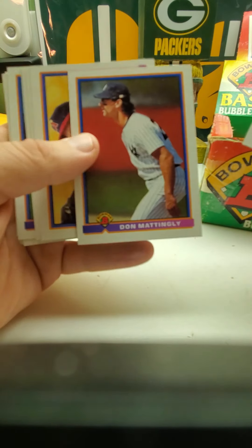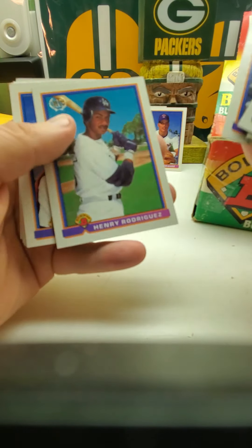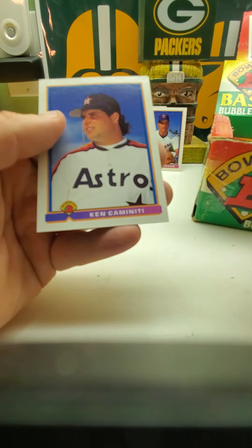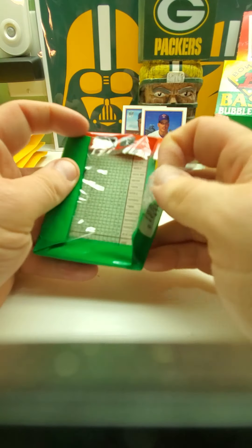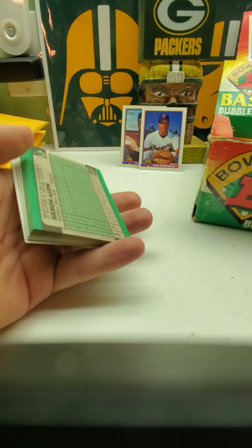Drake Jefferson, Don Mattingly, Bernard Gilkey, Henry Rodriguez MVP, Steve Finley, Paul O'Neill, Ken Caminiti — quite a few Astros in that pack. So far we've only hit two of the big guys: Bagwell and Ivan Rodriguez.